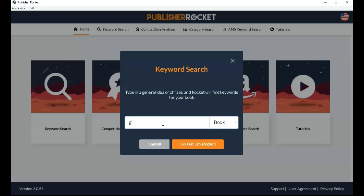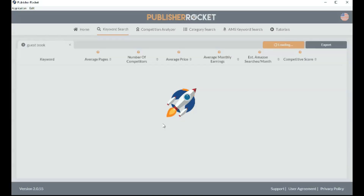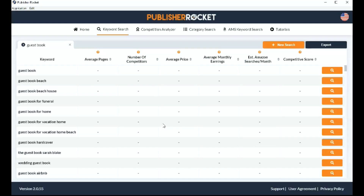Let's try this out. I'm going to type in one of the types of books I would make for low content — for example, a guest book. Guest books haven't been selling very well during the pandemic, but they're starting to pick up again, so it's a good idea to start looking at them again. What Publisher Rocket does is it gives you all the information you need to know on one page. Instead of having to go through Amazon and install all these different Chrome extensions, you can just do it here — Publisher Rocket will give you all the results on one page.